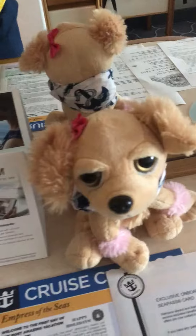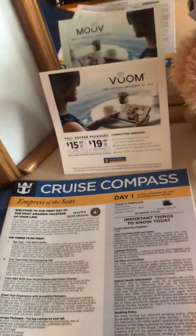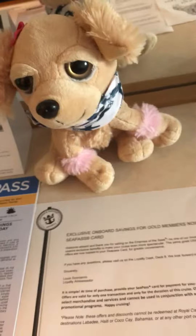I got little Sunny here, she's taking her cruise. We have our cruise compass here, so it let us know what's going on today — savings for our gold members and lots of interesting things.